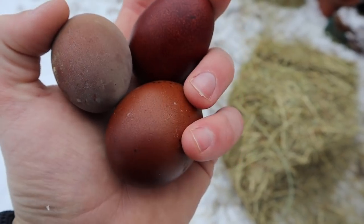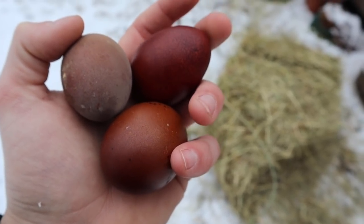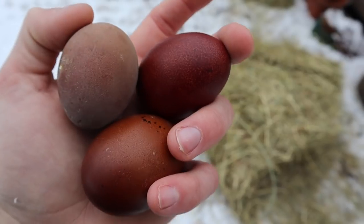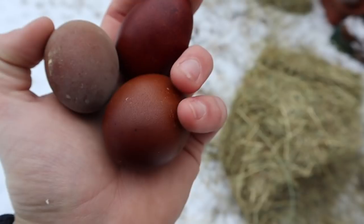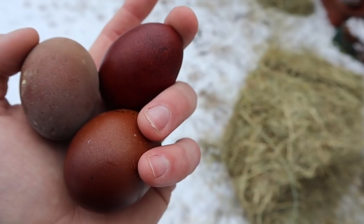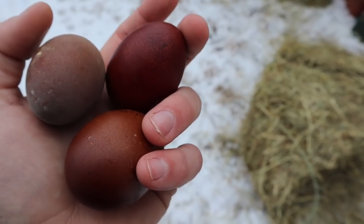Here's some Black Copper Marans eggs I actually got today. As you can see, some are two to three shades darker than the others. This one is actually a pullet egg, so as they get older they'll gradually lighten throughout the season. And this one actually has a heavy bloom on it — if you wash it with water, it'll appear dark like the others. It's important to get your birds from a reliable breeding stock, because some hatchery birds lay very light brown eggs and people are disappointed by their expectations.